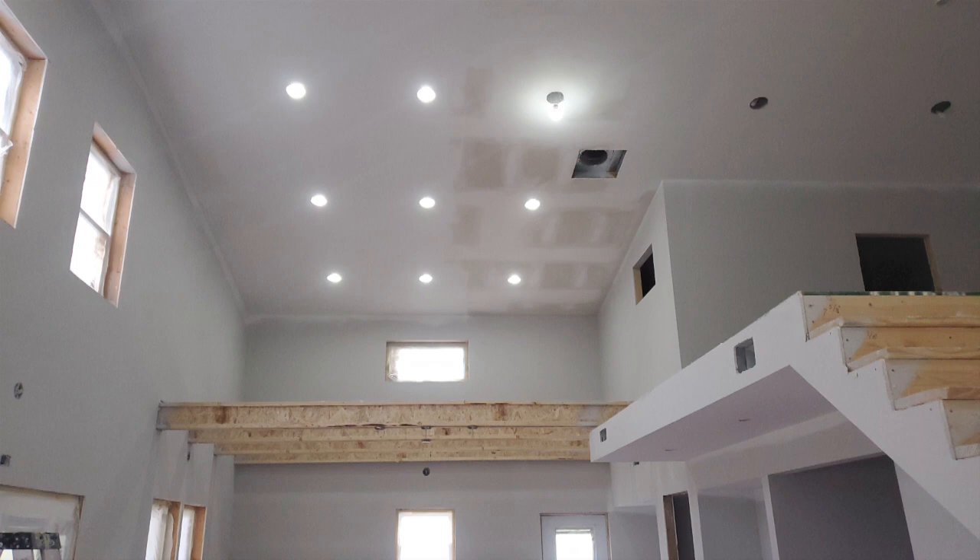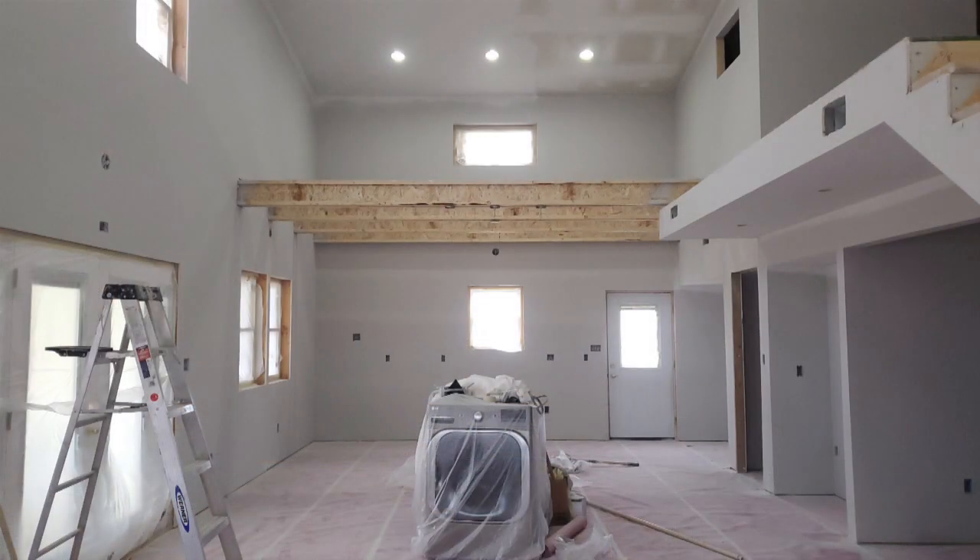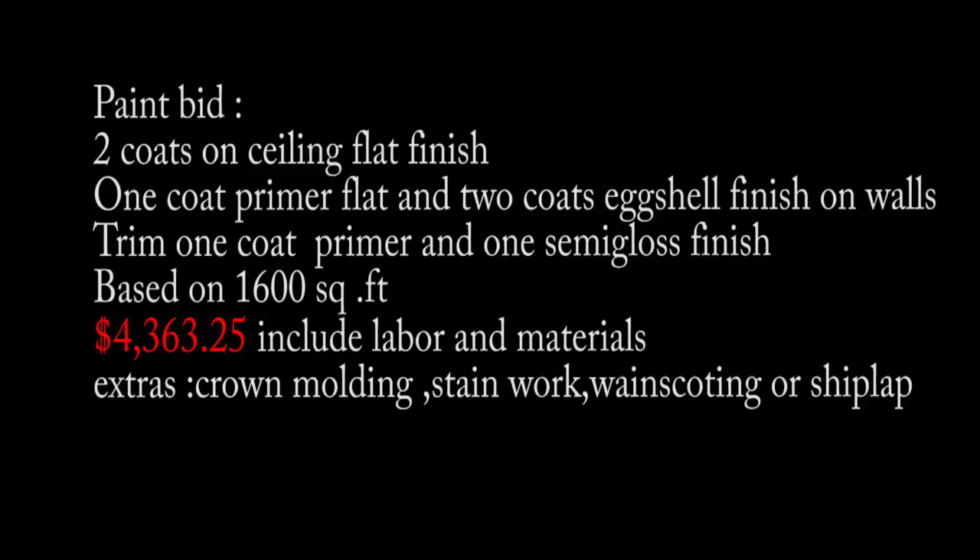They contracted for two coats of ceiling flat paint finish, one coat of flat primer, and two coats of eggshell finish on the walls, then the trim coat with one primer and one semi-gloss finish. They quoted us for 1,600 square feet and the total price including labor and materials is $4,363.25.